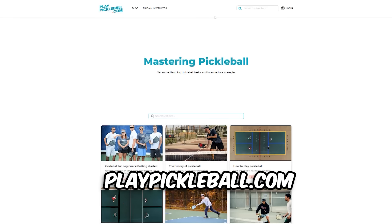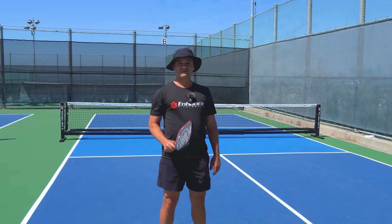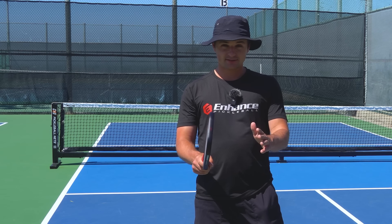This video is sponsored by playpickleball.com — an awesome place to get info on getting into the game, finding coaches, and anything you can think of in the sport. If you feel like this video helped you, I highly recommend watching our next video on footwork. Having better footwork is the easiest way to increase your consistency, so if you're looking for an extra edge, watch that.